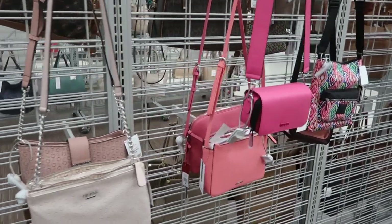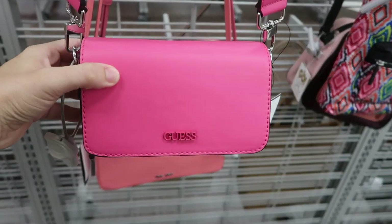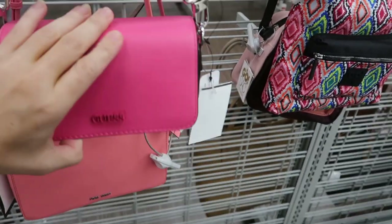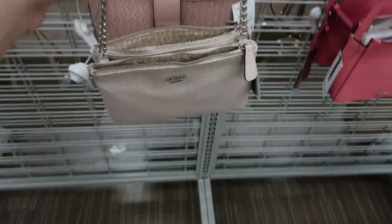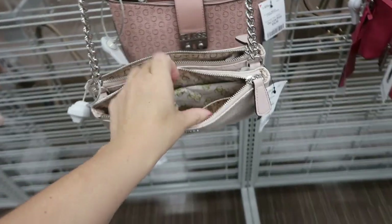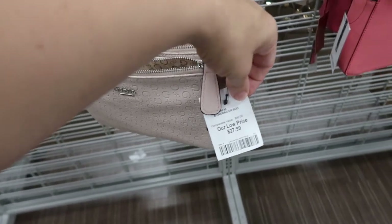Hey guys, welcome back to my channel. Today we're in Burlington just seeing what's new. I'm seeing this little crossbody from Guess — it's $27.99, and that's what the inside looks like. I'm also seeing this other little crossbody from Guess. It has a leather strap with a chain, two little zipper pockets, and it's also $27.99.